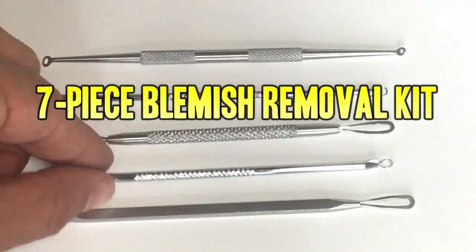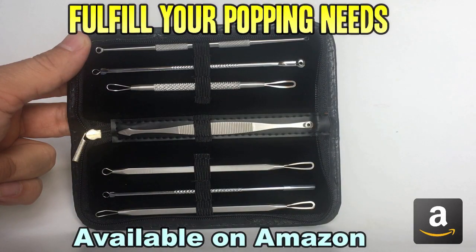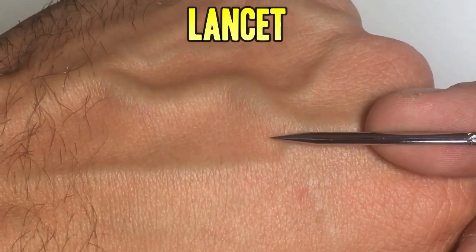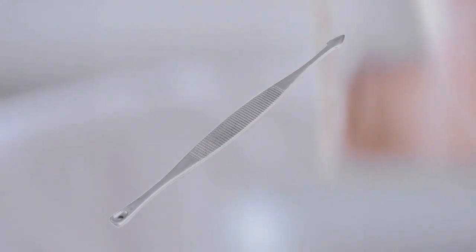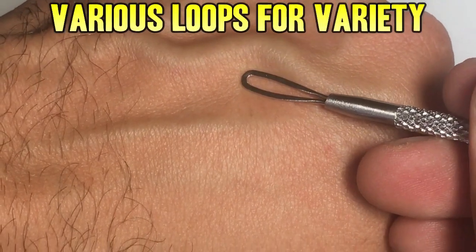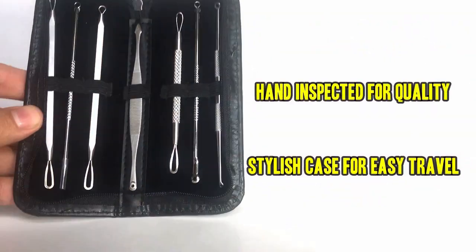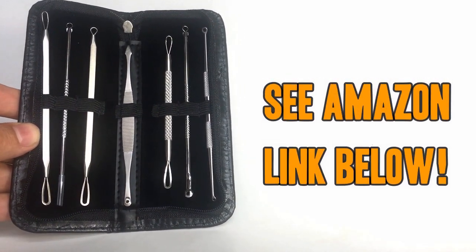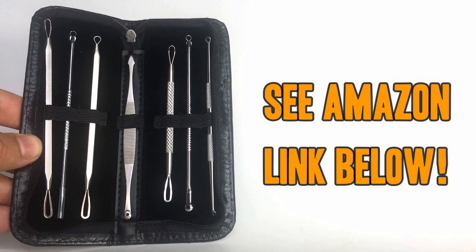Don't forget to check out our favorite blemish removal tool kit. This beautiful 7-piece set is available on Amazon and will fulfill all your popping needs. It has a lancet for big jobs, a spade for those hard-to-reach corners, a cone extractor for big jobs, and loops of various sizes. This kit has everything you need to start popping like a pro. Each one has been hand inspected for quality and the case keeps them stylish and discreet. Don't be fooled by flimsy low-end knockoffs — pick up yours today by using the Amazon link below.